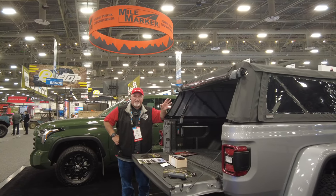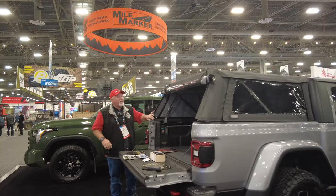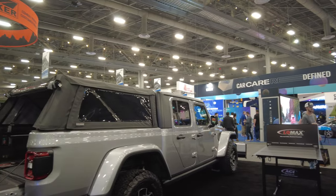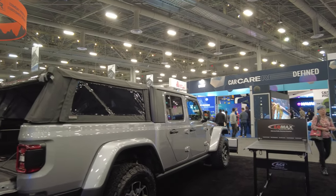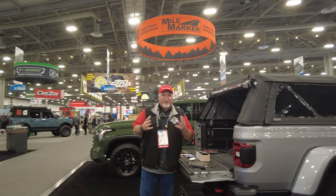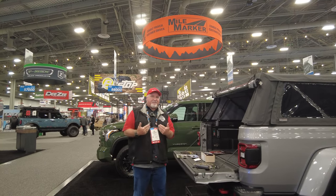We can get this for you because we're an authorized dealer and we can ship anywhere in the country. Whether you live in Texas, Portland, New York — wherever it is, we can get it to you. Of course you can always come into our brick-and-mortar store and talk to me in person.